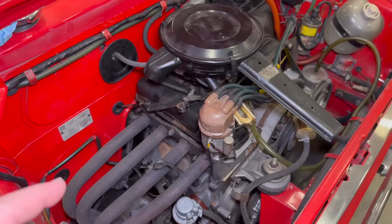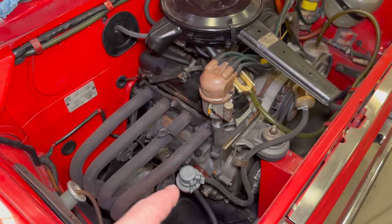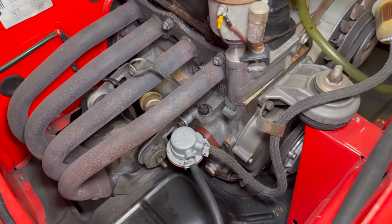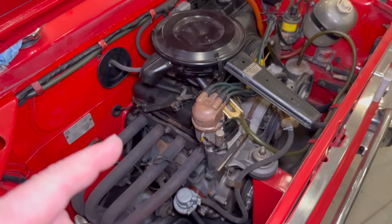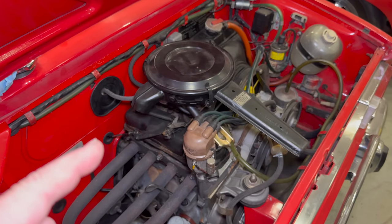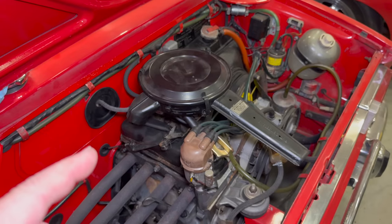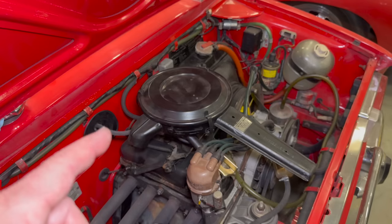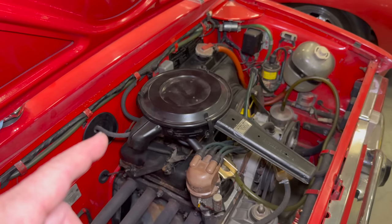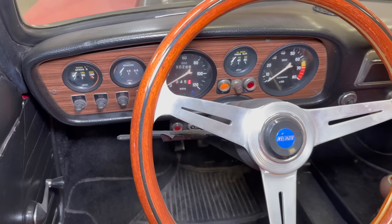There are a couple of ways fuel can get into the crankcase. One is from the mechanical fuel pump down here — it looks like it's already been replaced and it's new, but as we all know, new parts for these old cars are sometimes not the best quality. The other way fuel can get into the crankcase is from the carburetor. Figuring out which one is the culprit is going to take some experimentation. Let's turn the ignition on and see what the fuel gauge says.